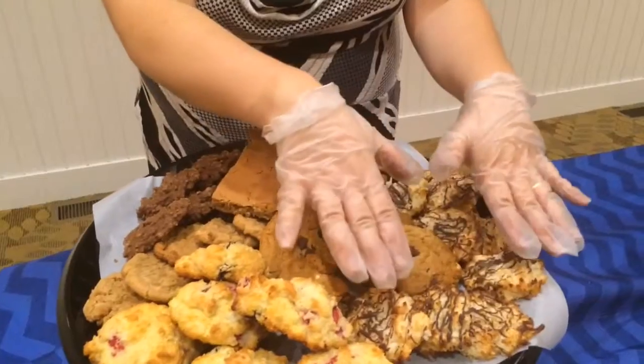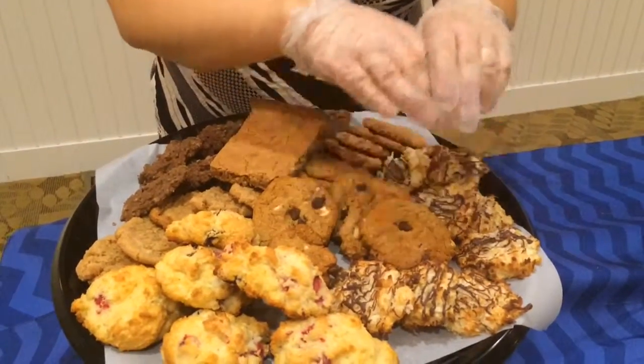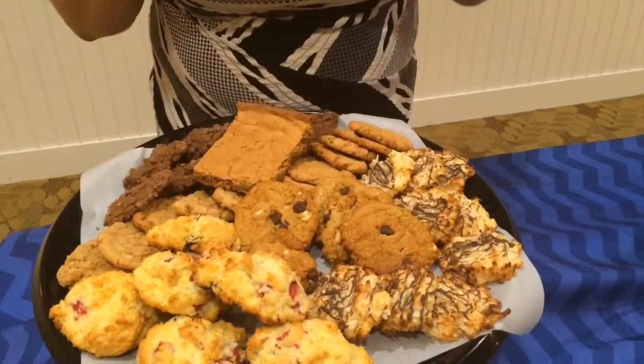This is a macaroon — my famous macaroons. If you've ever been to South Haven Farmer's Market, these are what people talk about. They're to die for, at least that's what I've been told.